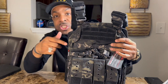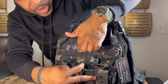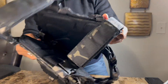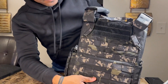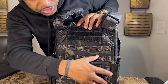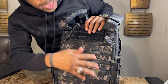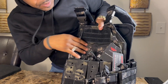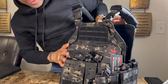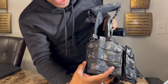It also has MOLLE panels on the front of the plate carrier — you can see them right there. On the back you have MOLLE panels as well, so you can weave in certain types of attachments. You also have MOLLE panels on the side in the cummerbund area, so you have plenty of attachment options all around.